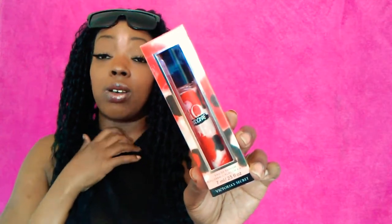Next I picked up this Hardcore Rose rollerball. I hauled the perfume in my previous haul and loved it, so I got the rollerball to carry in my purse. It was originally $18 and I got it for $4.